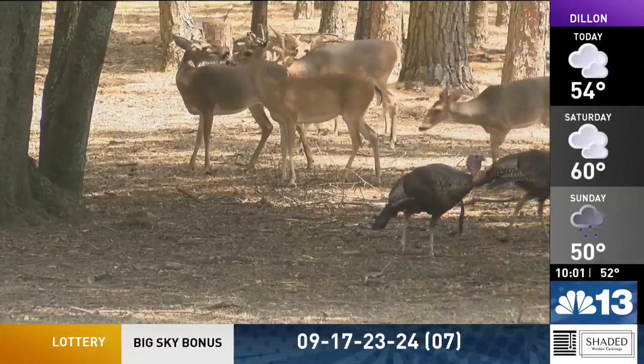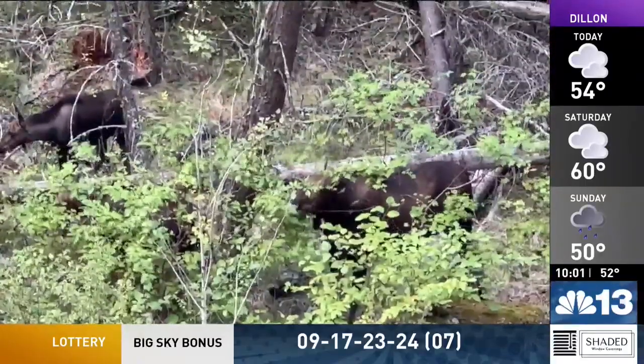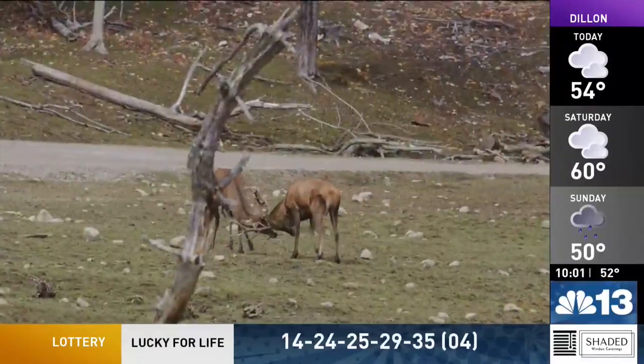Many of the hooved animals in Montana are ungulate species, which include deer, elk, and moose. All of these species grow and shed antlers every year for a primary purpose.